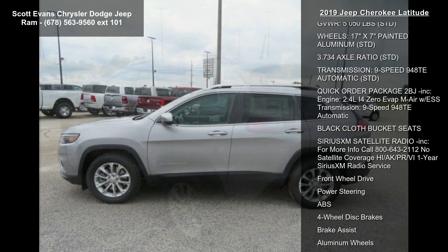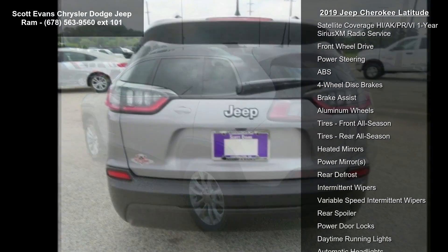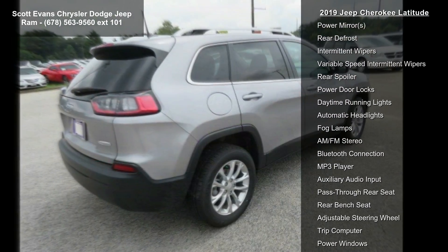Engine: 2.4L i4 EVAP MAIR with ESS. Billet Silver Metallic Clear Coat. Popular Appearance Group included. Deep Tin Sunscreen Glass.